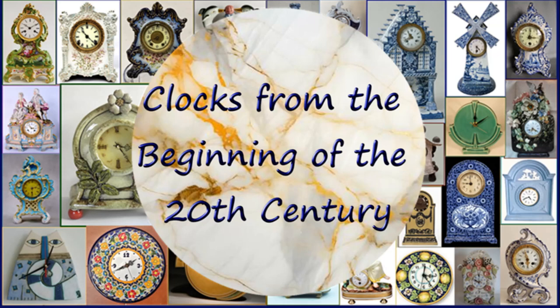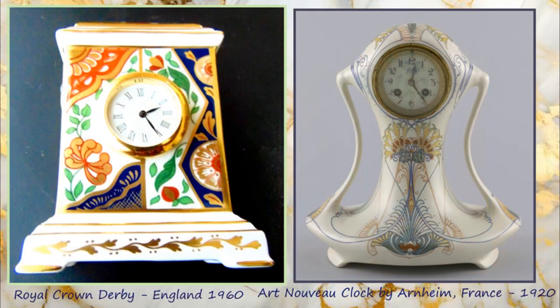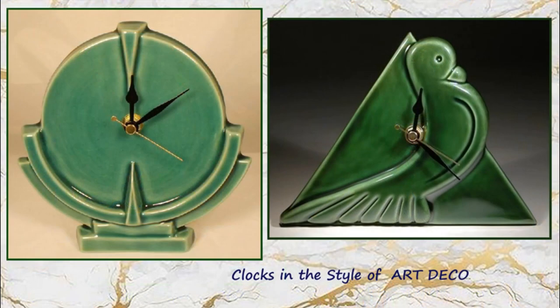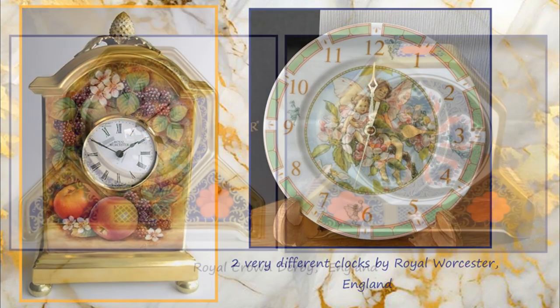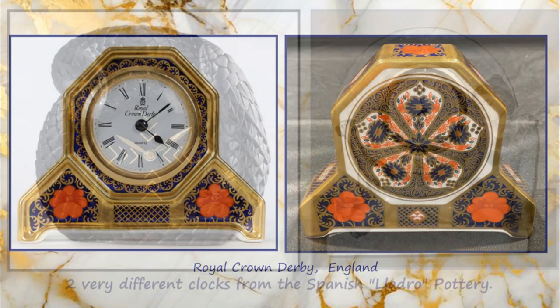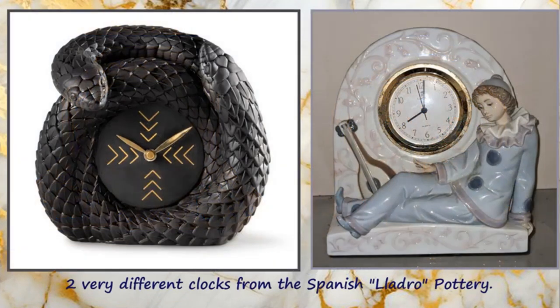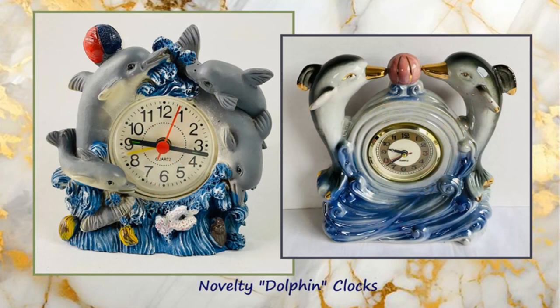Moving into the 20th century, we begin with these two Czechoslovakian clocks of totally different contrasting styles. A Royal Crown Derby clock from about 1960, and an earlier Art Nouveau clock by Arnhem in France of 1920. These two are in the style of Art Deco, but I don't think they were made in that period. Two very different clocks by the Royal Worcester Pottery Factory in England. A lovely clock by Royal Crown Derby in England. And two very different clocks from the Spanish Lladró Pottery. And two very cute and attractive little dolphin clocks.